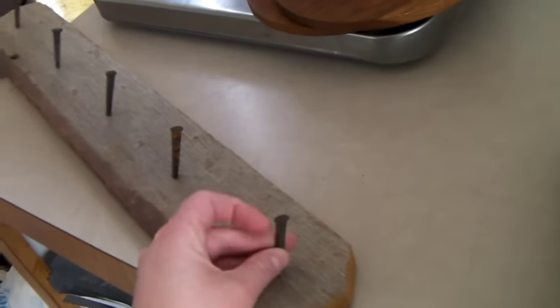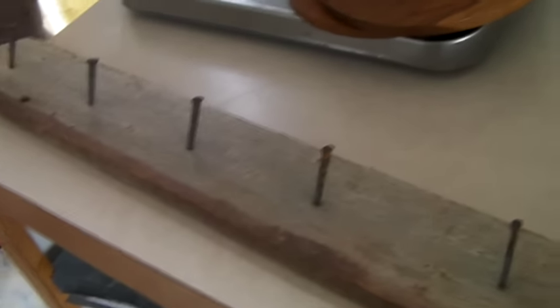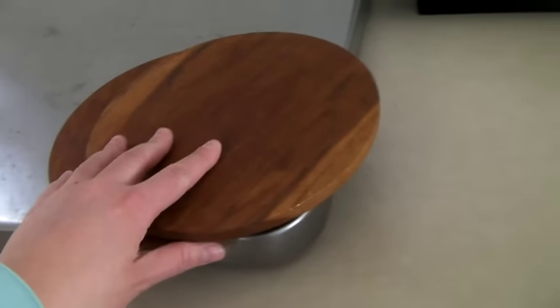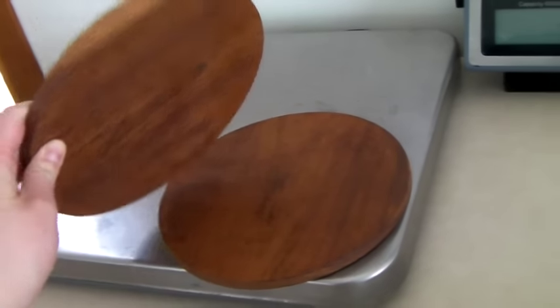This is a little coat rack that somebody made out of barnwood and vintage square cut nails. You can see on the back that you can hang it up. This sold for a best offer of $70, which is a great sale.